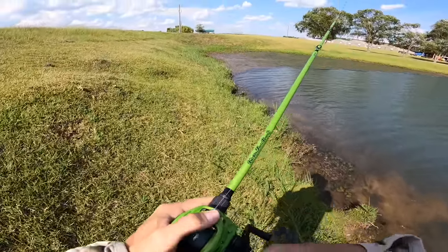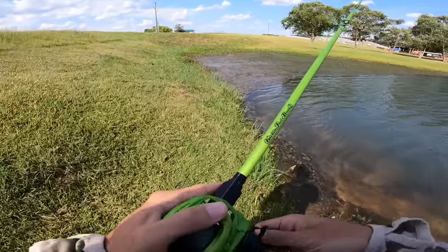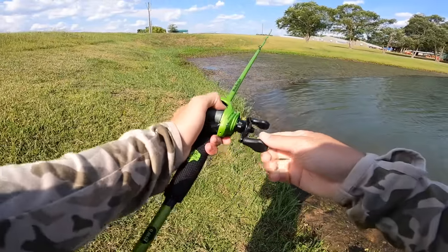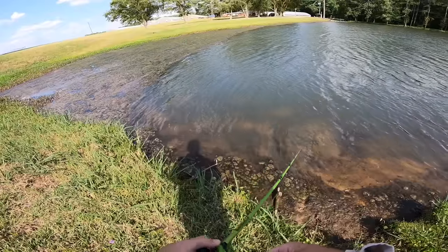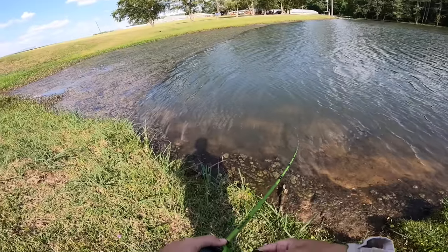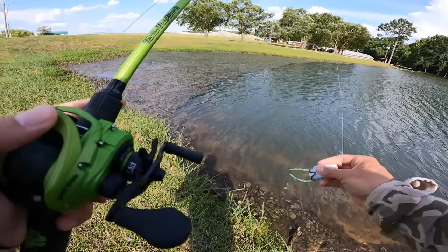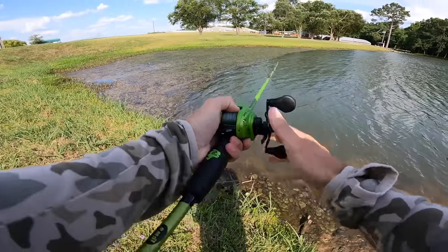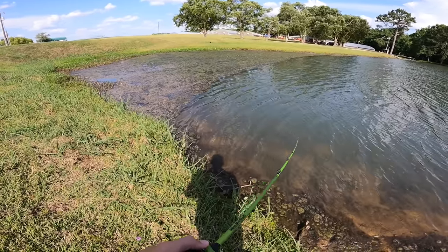Oh, look at that — that slop is so thick. Not the best for a popping frog; if I had a normal frog on, it would go a little easier through it. I could see a giant just exploding through this grass. Looks so good. Come on, big bass — let's get this video started with a big one. This grass is so thick that a bass is going to go insane to get through this.